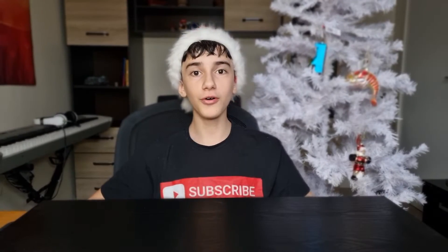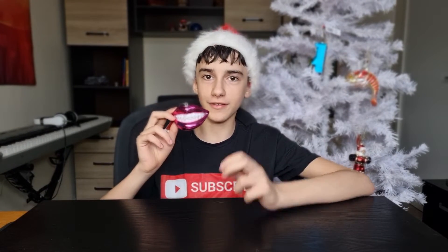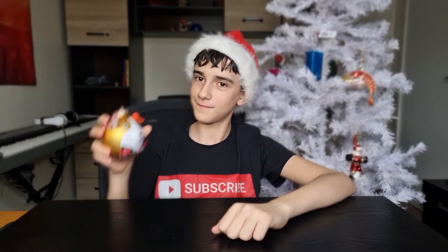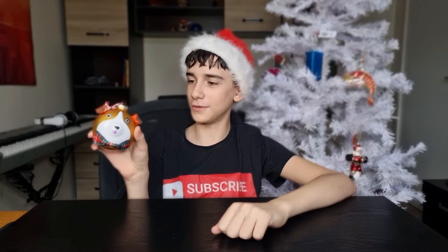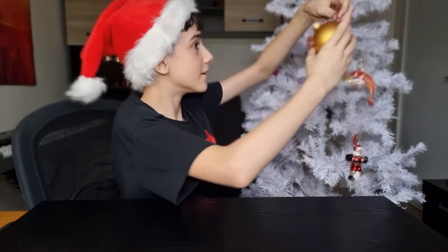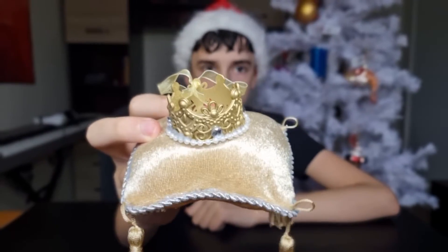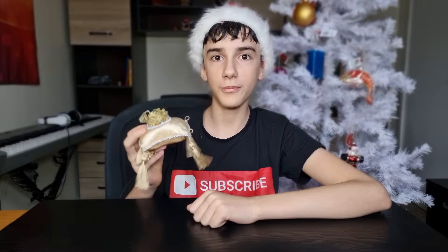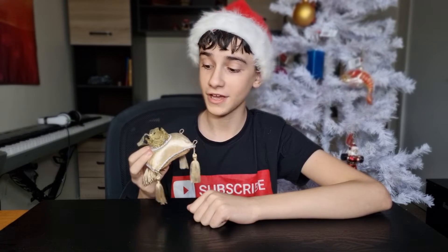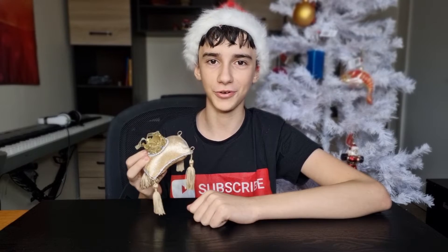On number four, we have a shiny mouth braces. On number five, we have a dog ornament. Up next, we have a crown on a pillow — everyone's favorite Christmas tree ornament.